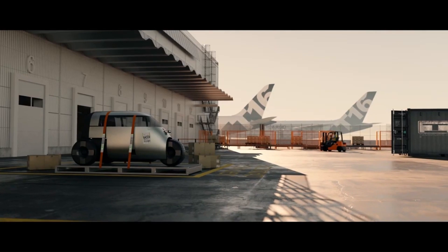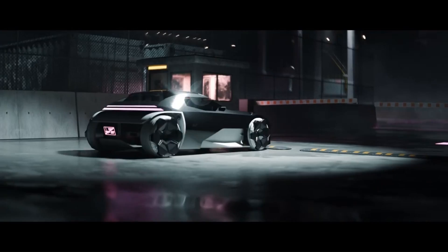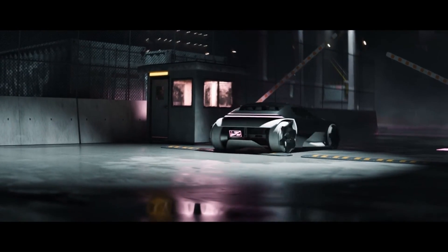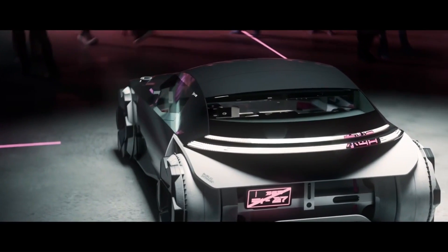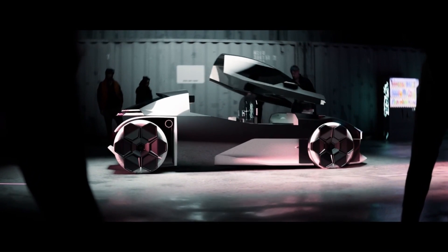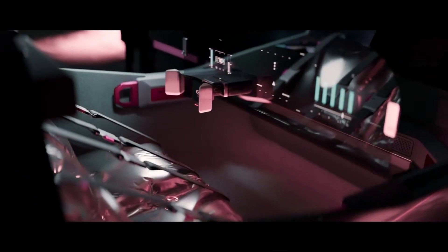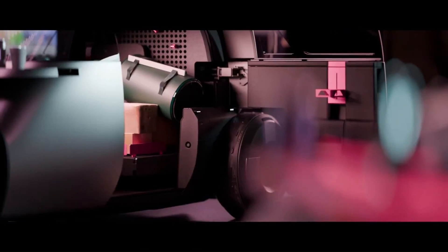Inspired by the iconic 1950s Vesetta, this commuter electric vehicle boasts a panoramic glass shell providing 360-degree vision. Its self-supporting chassis integrates interior components, batteries, and the powertrain, eliminating blind spots. The rear introduces an integrated luggage system offering ample space for bulky objects while maintaining sleek aesthetics.